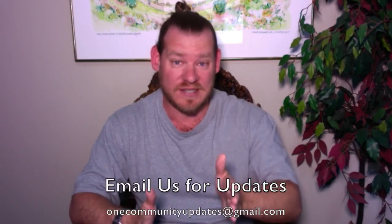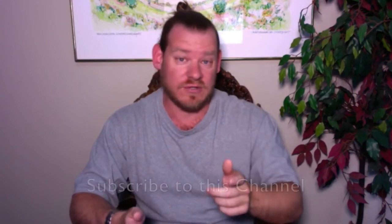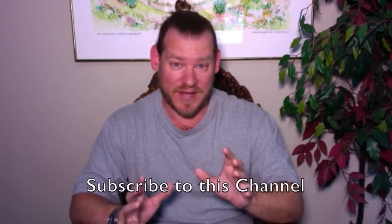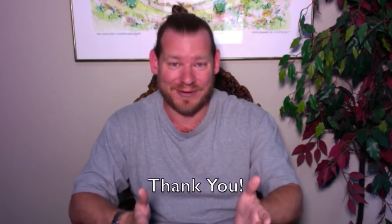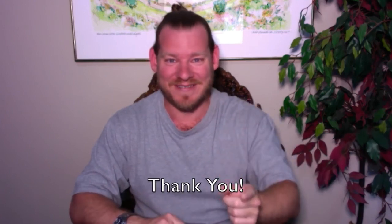If this sounds interesting to you and you'd like more details, links to all the open source content, and to see everything we're designing, visit our website and written blog to see years of weekly updates. You can also send an email to onecommunityupdates@gmail.com to be added to our newsletter list, or subscribe to our YouTube channel and follow us on social media. Thank you for watching to the end and following our progress — until next week, we will keep on keeping on.